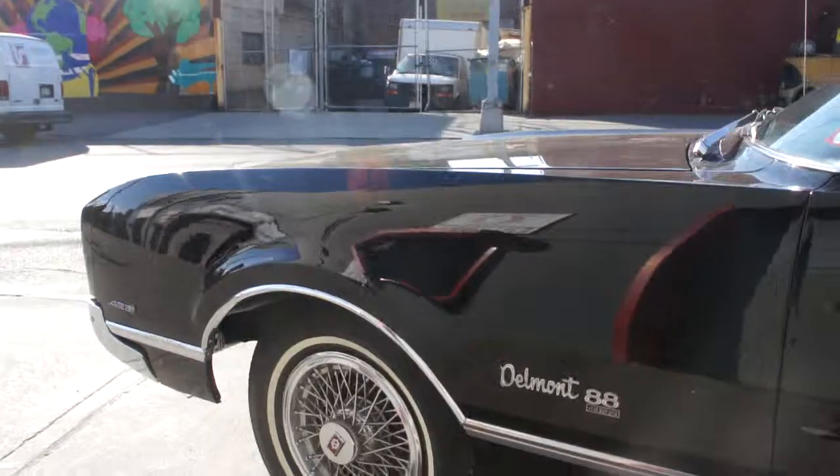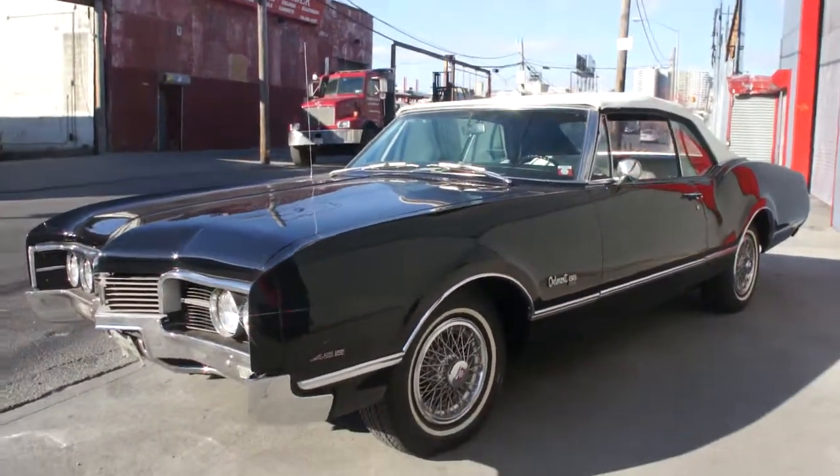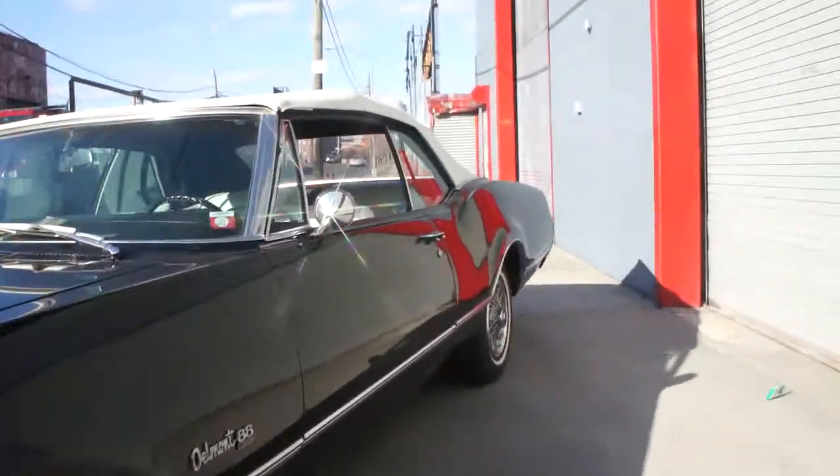Nice, big, comfortable big block cruiser. Drop the top, enjoy yourself. Definitely pretty cool. Chrome and paint's really nice.